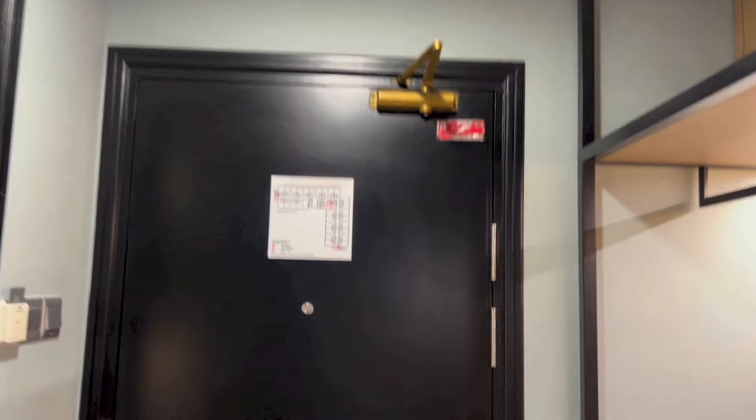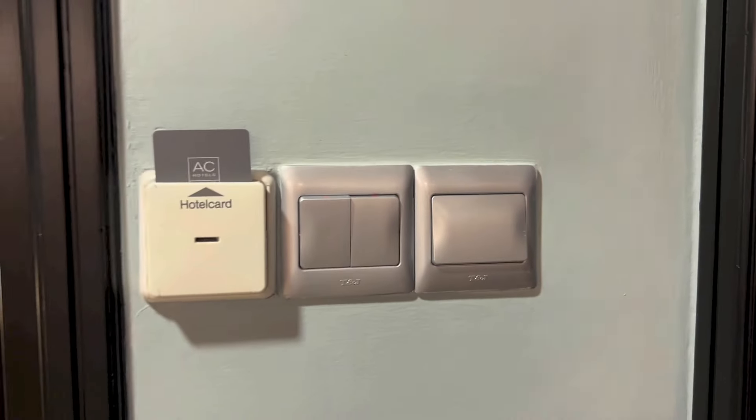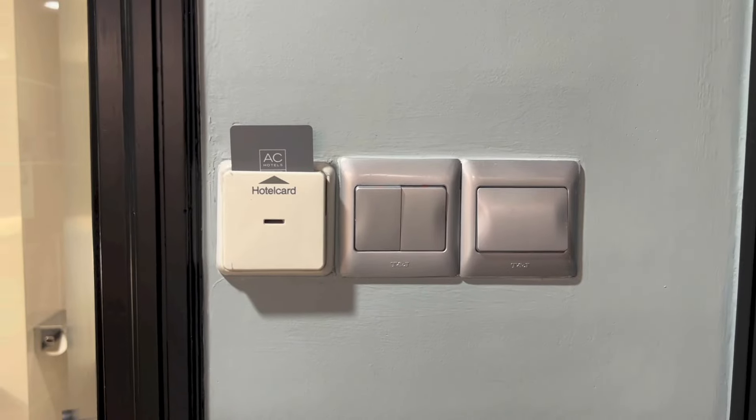So that is the back of the door with the floor plan. To the right, as you enter the room, you have a row of light switches together with a slot to insert a key card for the room's power.